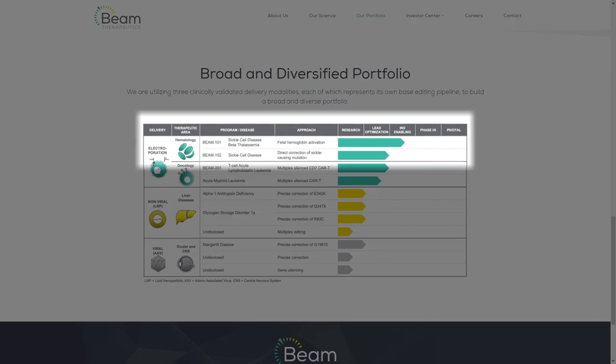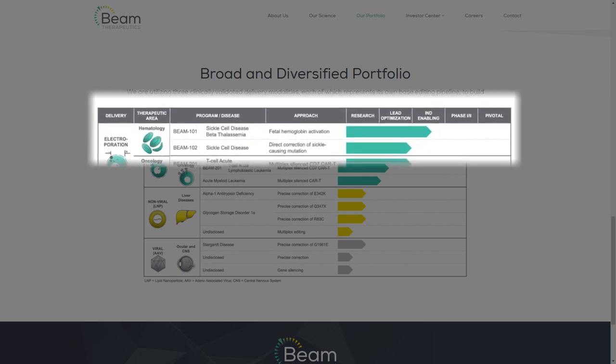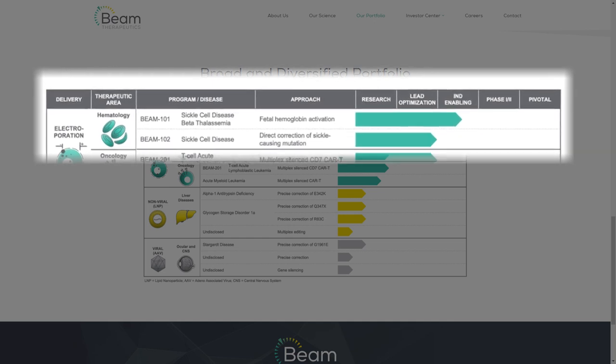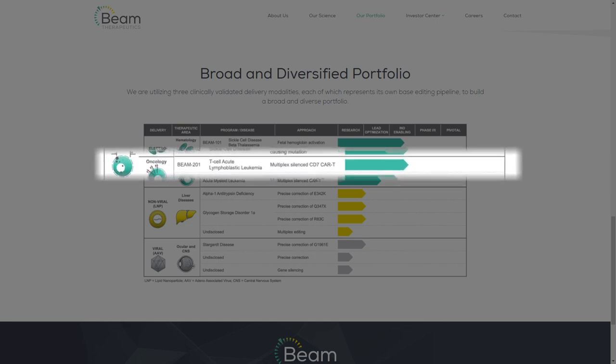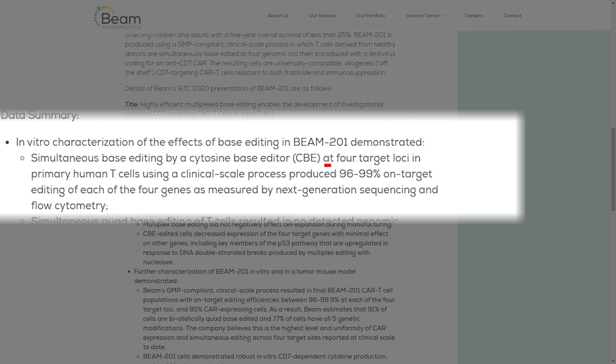Looking at Beam's pipeline, they also target beta-thalassemia and sickle cell disease — not only with the classical disruption mechanism that upregulates fetal hemoglobin, but also with Beam-102, which focuses on correction of DNA instead of disruption, leading to production of regular hemoglobin. Additionally, Beam-201 stands out from competitors by successfully making four simultaneous corrections in DNA to create CAR-T cells with desired properties to target leukemia, allowing for higher precision compared to competitors.